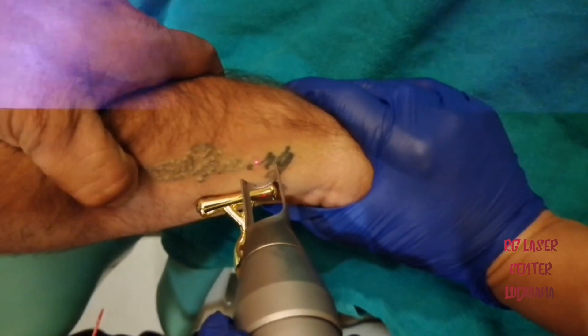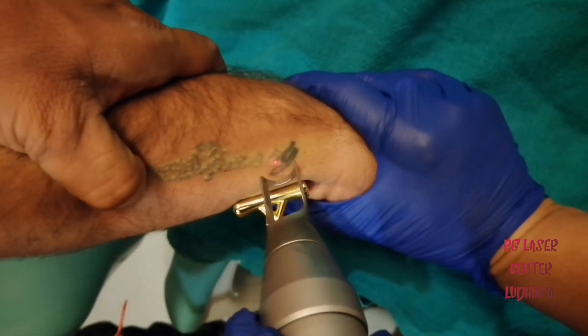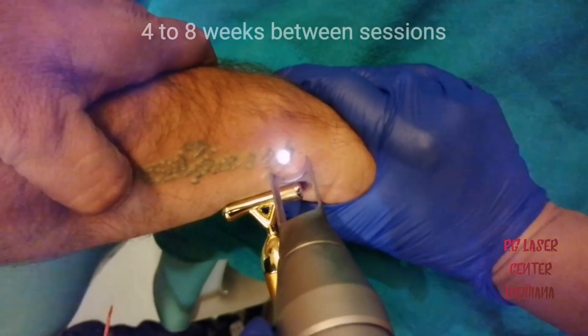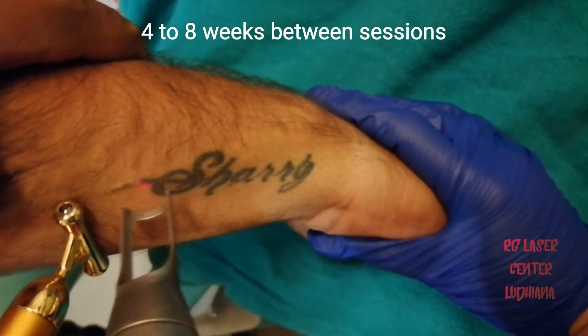What I also want to emphasize here is what you are seeing: the immediate whitening phenomenon. This happens because of the release of gas bubbles. Actual lightening of the tattoo takes some 4 to 8 weeks, after which we recall you for the next session.